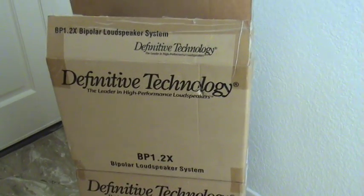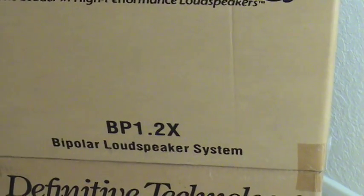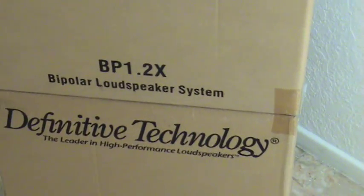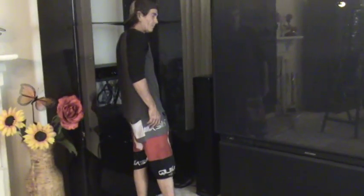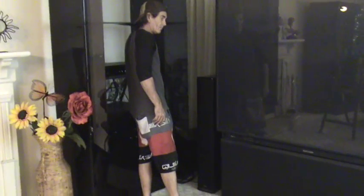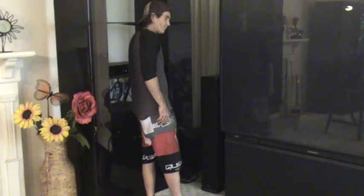I also have satellite speakers I'm selling on eBay — these are the original boxes, Definitive Technology BP 1.2X. Now I'm going to turn slowly and show you my home theater system that I paid $17,000 for, which I'm selling at a super bargain on eBay.